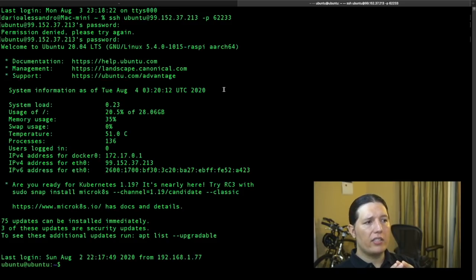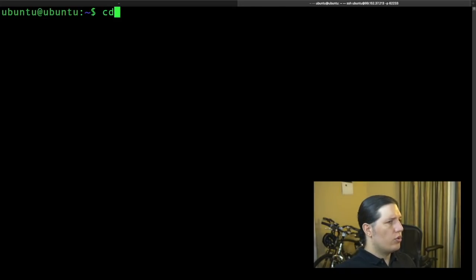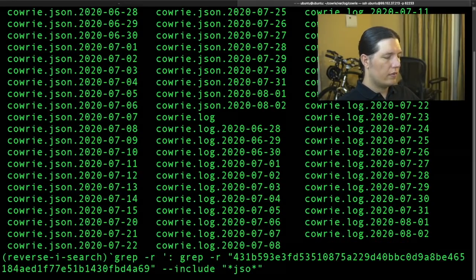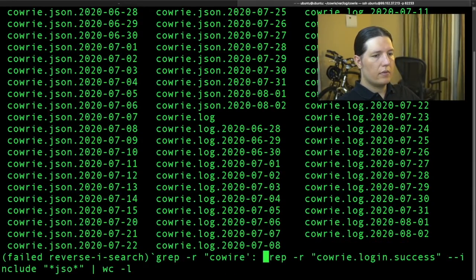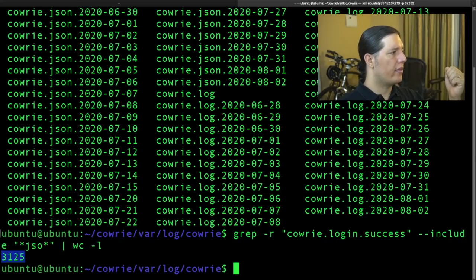Now we're connected to the honeypot. There are a couple of folders I would like to talk to you about. I mentioned that I received more than 3,000 connections. Let me show you how I counted the successful SSH connections. We go to the Kauri log directory. Here we have all the log files. Kauri uses JSON logs and plain terminal messages, so there's an expression we can use. This expression gets all the login messages and then counts them. There you go — that's how we got that number.